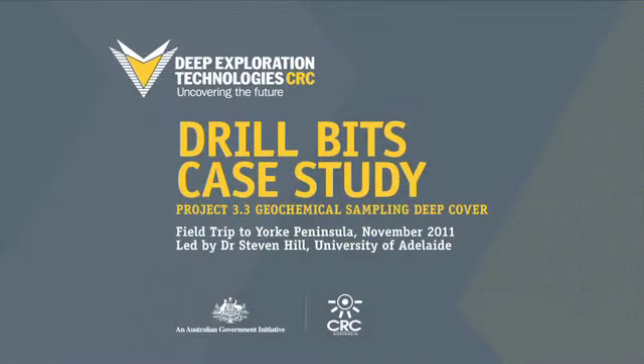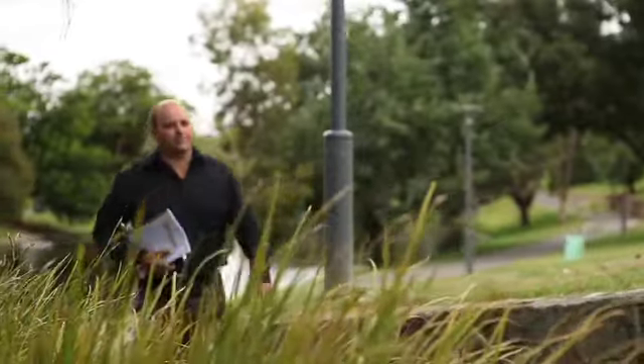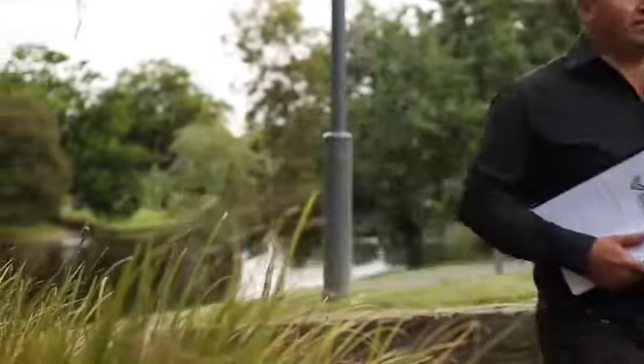I'm Steve Hill of DETCRC. I'm the leader of Project 3.3, which examines the geochemistry of the deep cover. As part of the DETCRC's annual conference, I helped lead a field trip to the Hillside copper gold deposit.